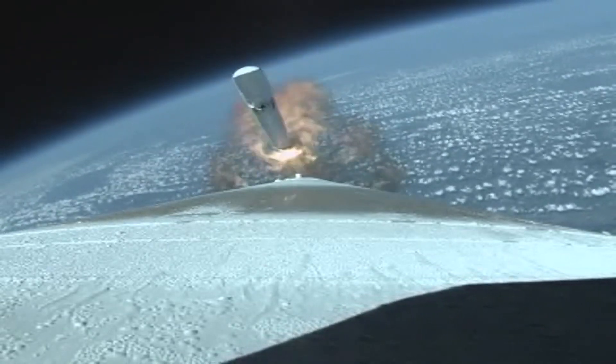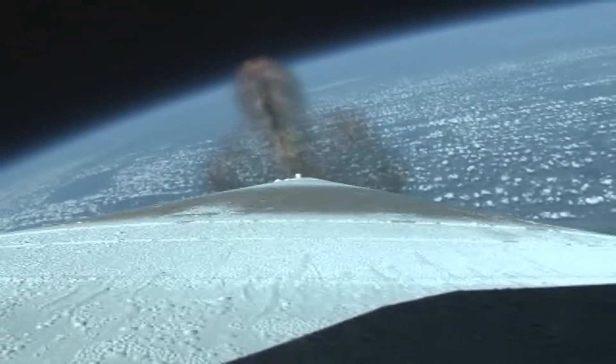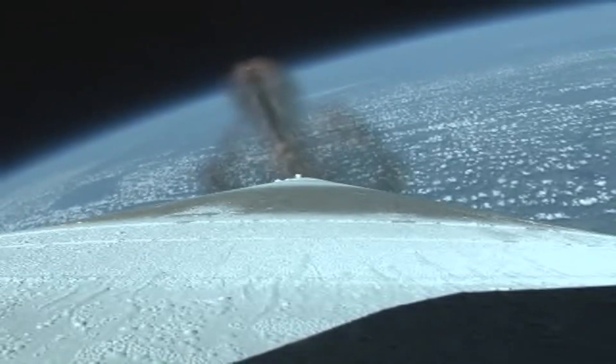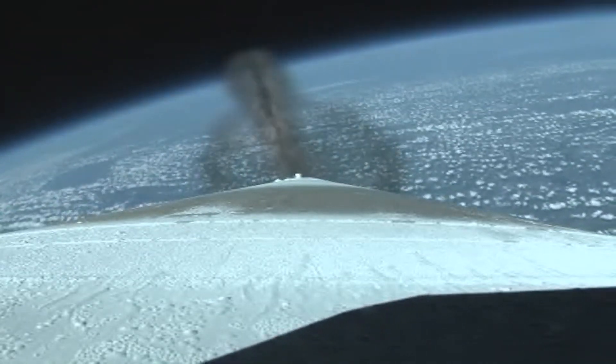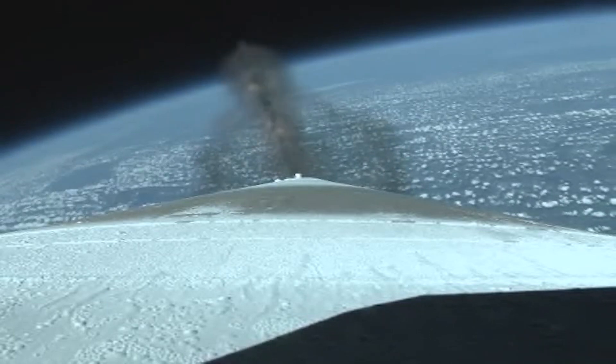Coming up on SRB jettison, and we have jettison — both SRBs have jettisoned. RD-180 continues to burn normally, and we've enabled closed-loop steering.